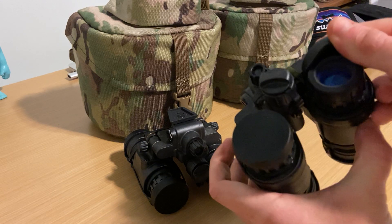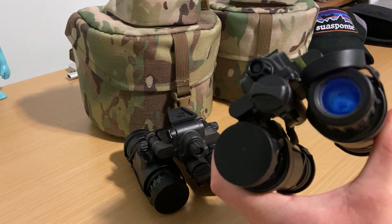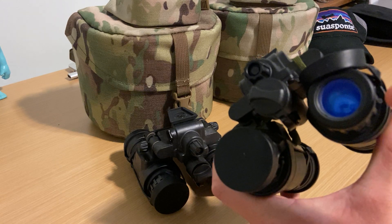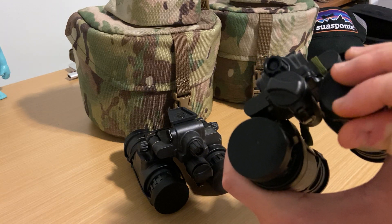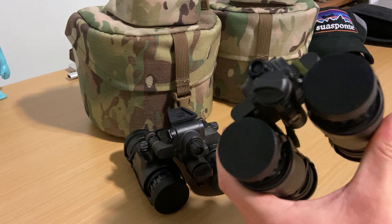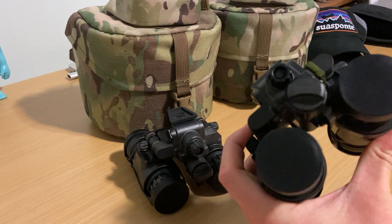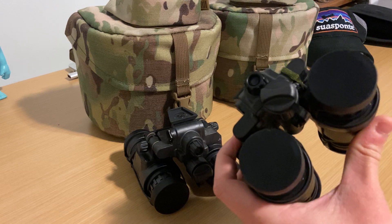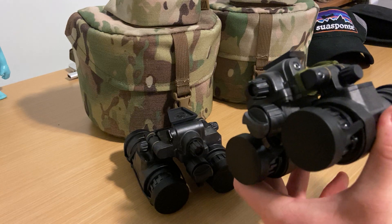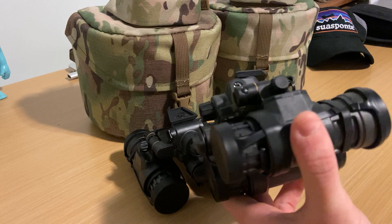Another cool thing about these — and Augie Kim did a video on this, so I'm not trying to take credit — is they have flashbang protection in them. A flashbang is all flash, right? So my assumption would be that that protection would protect from other bright lights and flashes as well. So these are probably less likely to be damaged by bright light events than night vision that doesn't have those protections.